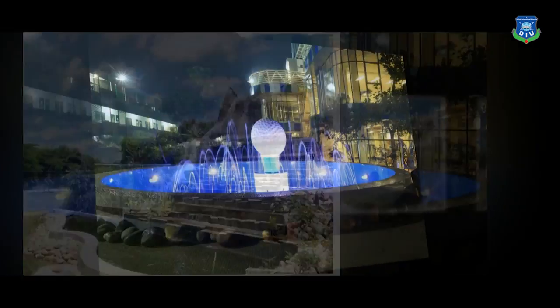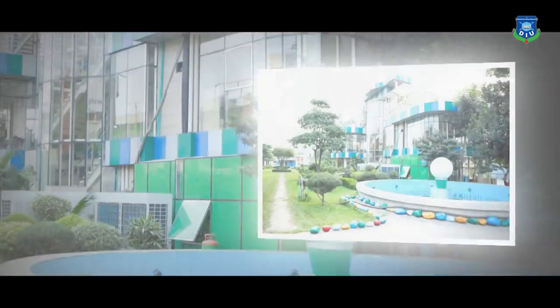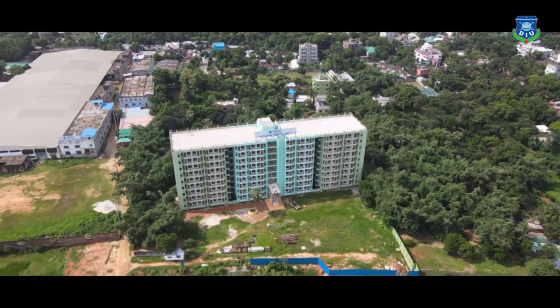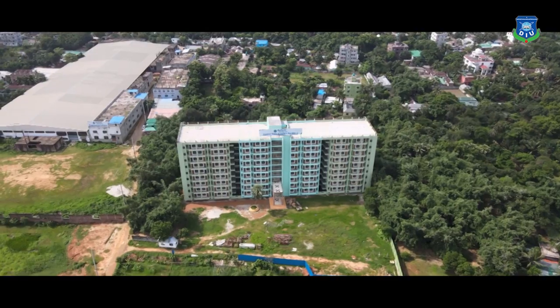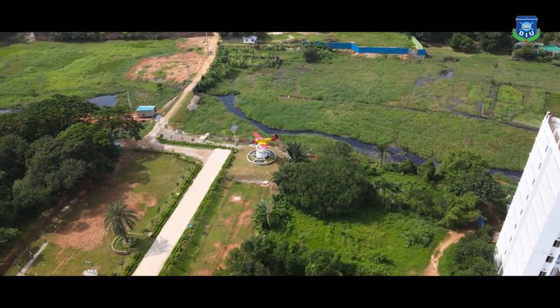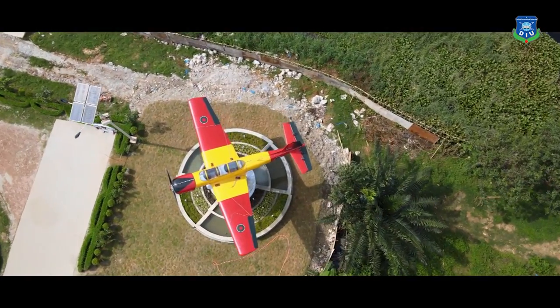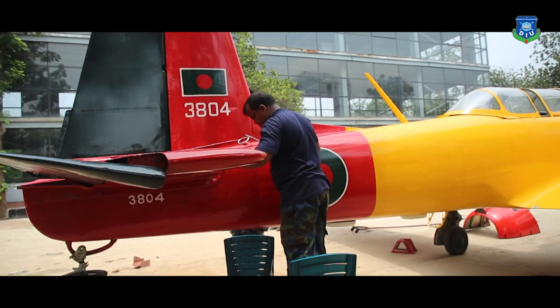Ensuring learning by seeing, different sculptures have been placed in the campus. And in the chronological progression, the latest addition to the campus is the Pilot Training 6 aircraft, to introduce students directly to aviation and aeronautical technology.